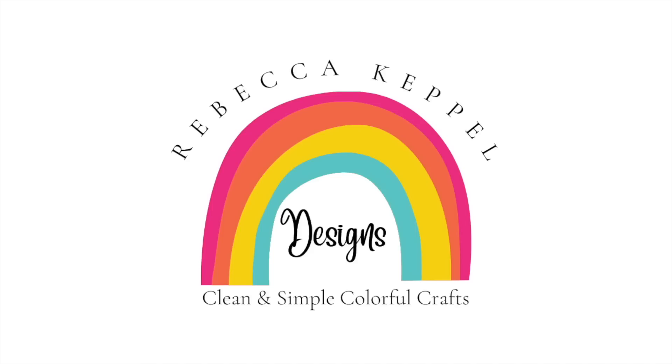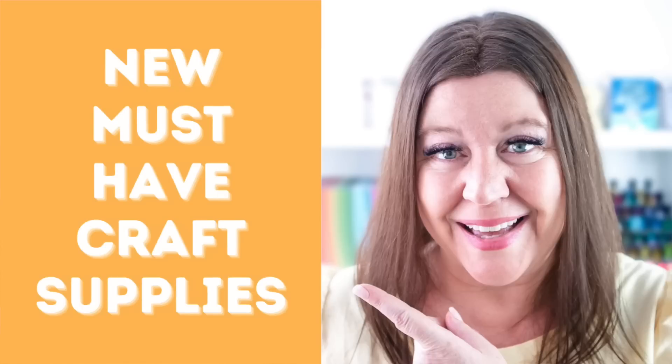Hello everyone, I'm Rebecca Keppel. Today's video is another episode of my favorite YouTube series, New End Must Have Crafty Supplies, where I look for all the latest supplies that I want to try out and then share the ones that I love with you. Today's video is extra special because I have a big de-stash giveaway, so be sure to watch to the end to find out how to enter.